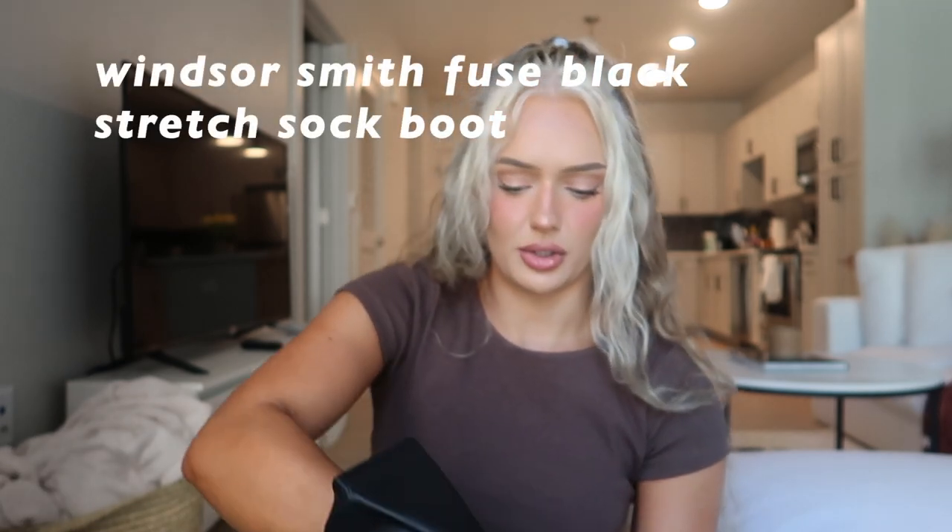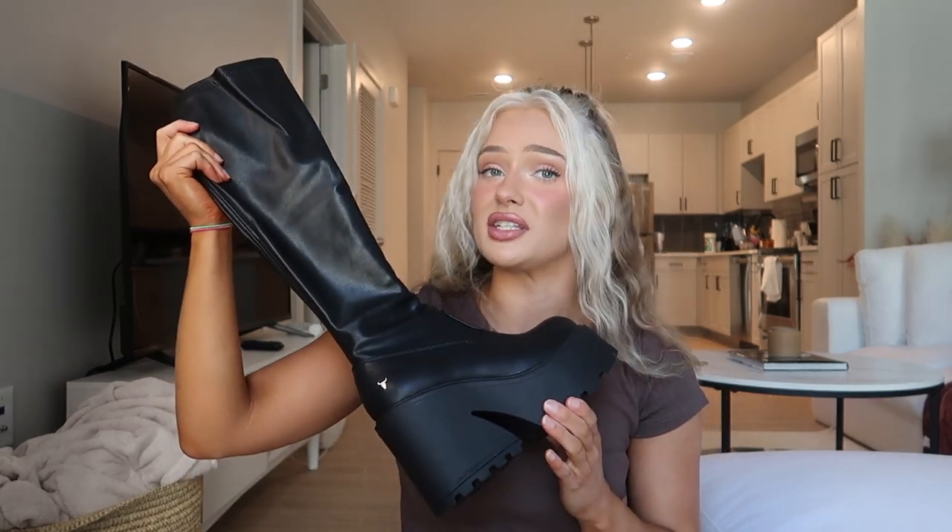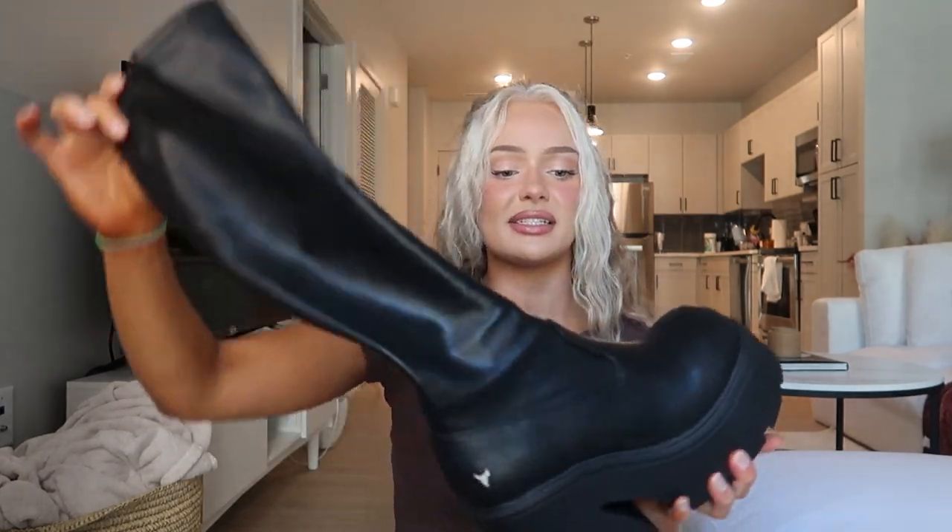The last items are the platform boots — you've probably seen them all over TikTok and Instagram. They're faux leather platform boots, perfect for fall and winter. I think they'd be so cute paired with a dress to make it more edgy, or with a little mini skirt and that black button-up top — so cute for fall, very Y2K. I got these in a size six.